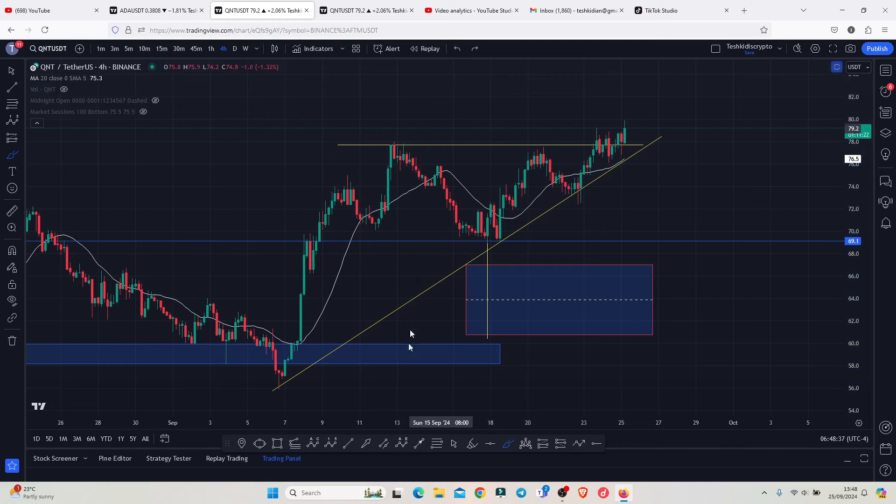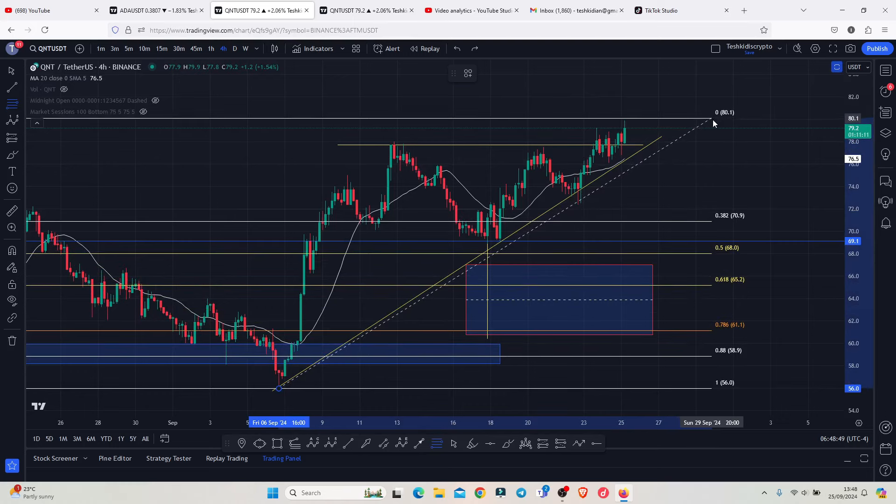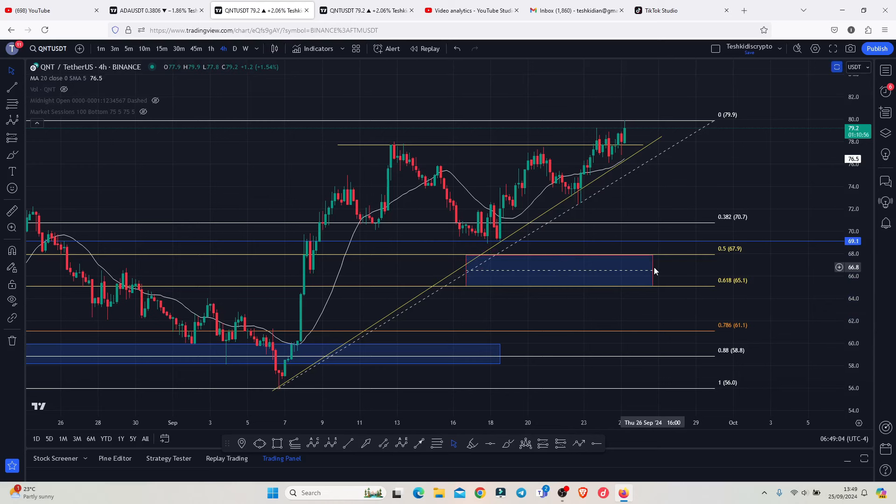And if that is the case, then by pulling the fibs from the lows that we made on the 6th of September to the highs that we have at the moment above the $79.9, we can get a minimum pullback target area between the fib level 0.5 and the fib level 0.618, which is the golden pocket, which perfectly lies between the $67.9 and the $65.1 — an area that we need to continue holding in case of any sudden pullbacks.